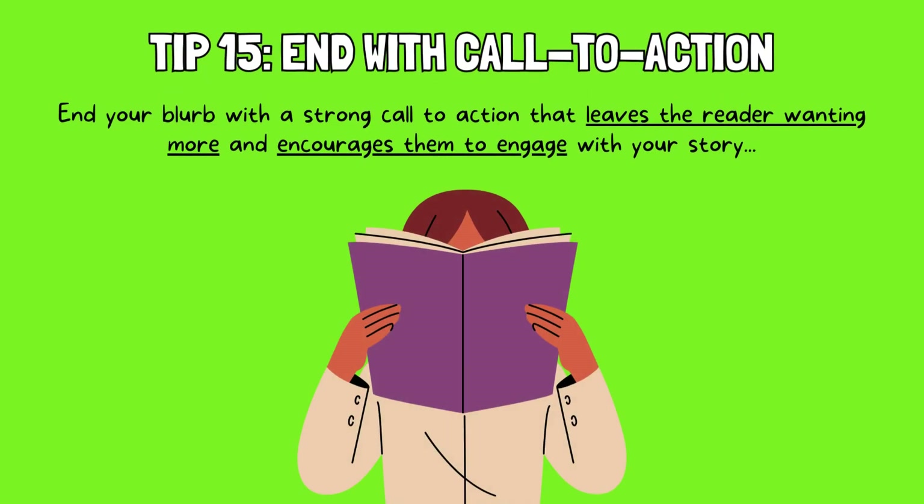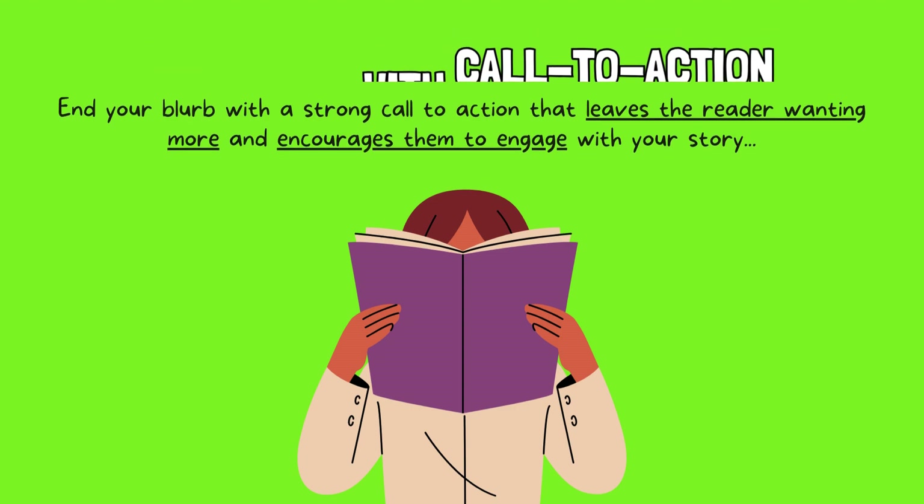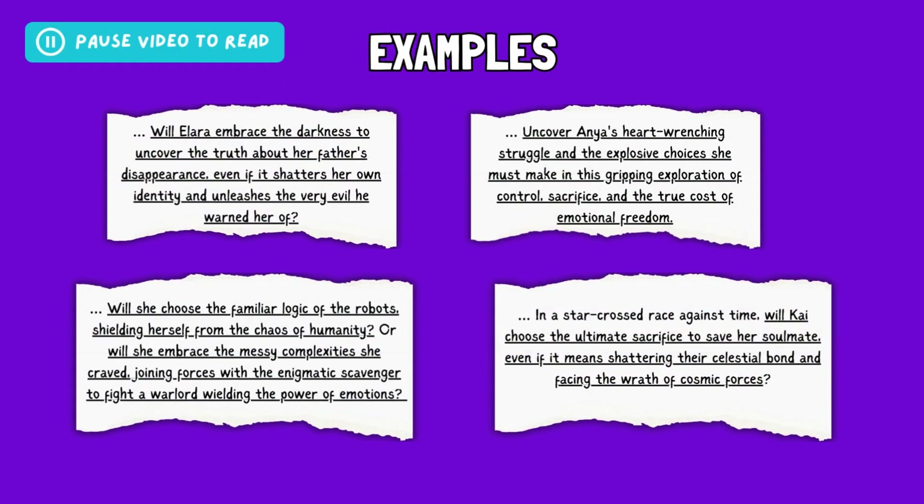Tip 15: End with a call to action. End your blurb with a strong call to action that leaves the reader wanting more and encourages them to engage with your story. This could be a question that fuels their curiosity, a statement that invites them to learn more, or a specific direction to follow, such as reading the book, watching the trailer, or following your social media. Remember, the call to action should be brief, enticing, and directly relevant to your story's core message or genre. Take a look at these examples for blurb closing lines — these calls to action directly ask the reader a question, highlight a crucial decision, and even tease at a possible hidden danger or mystery in the story, leaving the reader with a lingering question and a desire to discover more.